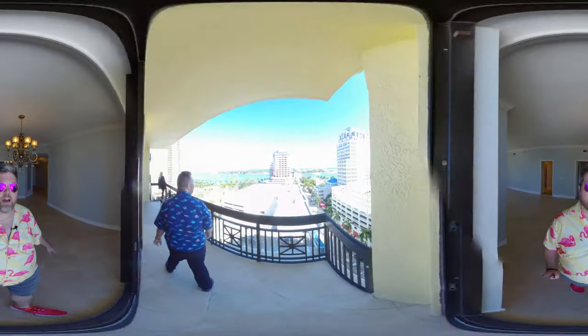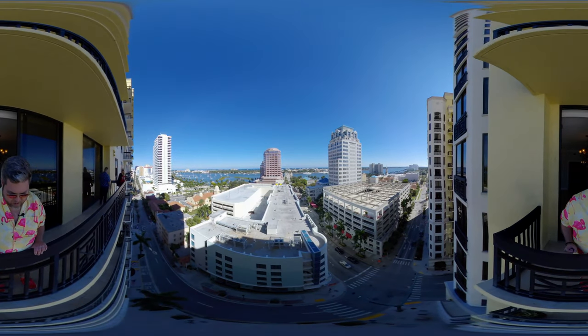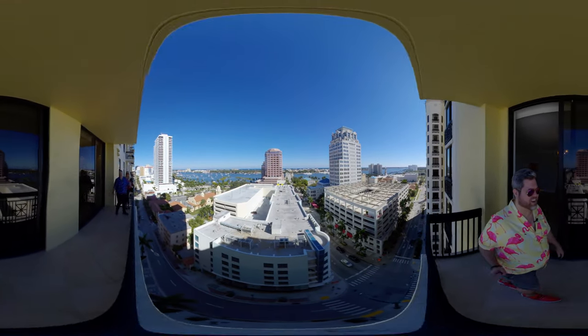Before we do that, I just want to have some little fun here. Let's take a look at the magic of a 360 camera. We can see down — look how high we are. So much fun.